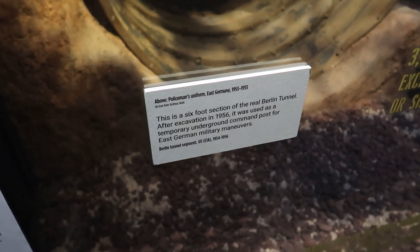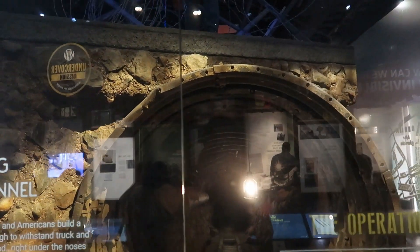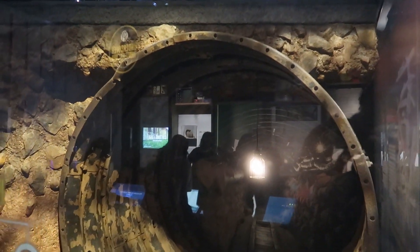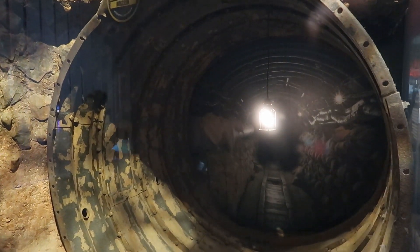What we're looking at here is a section of the Berlin Tunnel — a tunnel that was dug from the American sector of East Germany to the Soviet side. Must have been scary going inside, but people did that.